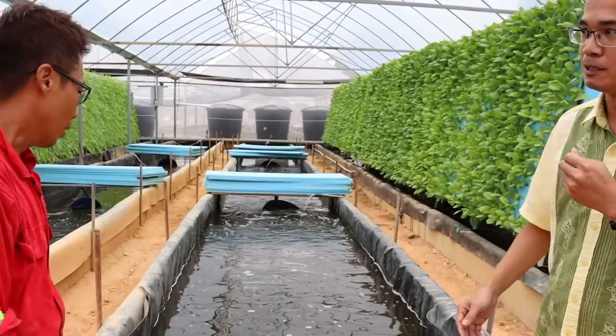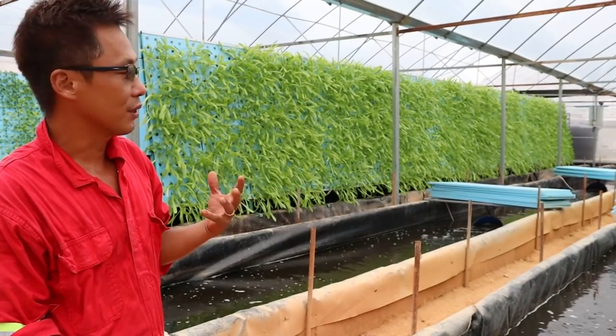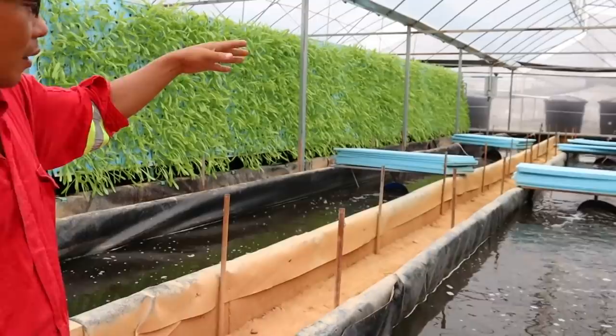Mr. Kool, what system is this? This is what we refer to as the IPRS — the In-Pond Raceway System. Many commercial farms today use this raceway system. You create an artificial stream or river, so you get a current pushing the water through.